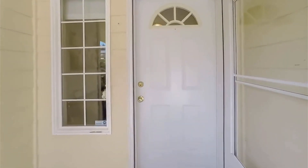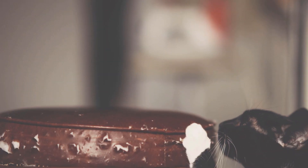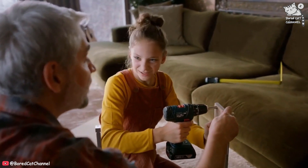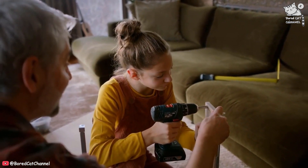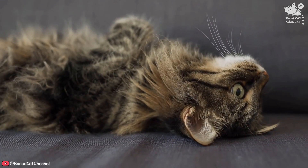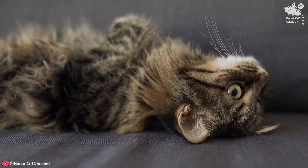As a cat owner, you may have experienced the frustration of coming home to find your furniture scratched up by your feline friend. Welcome to Bored Cat Channel. Not only is this unsightly, but it can also be expensive to constantly replace damaged furniture. So, how can you stop your cat from scratching your furniture and save your home decor?